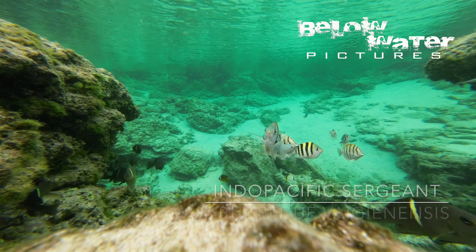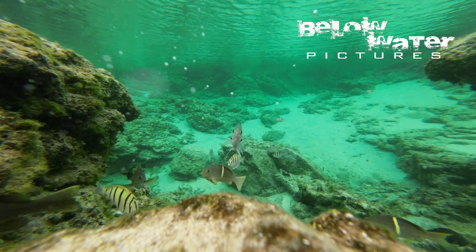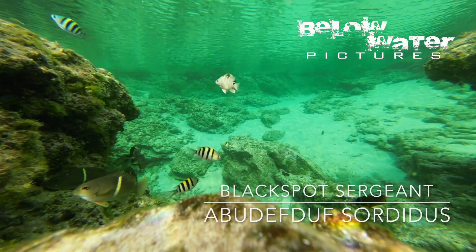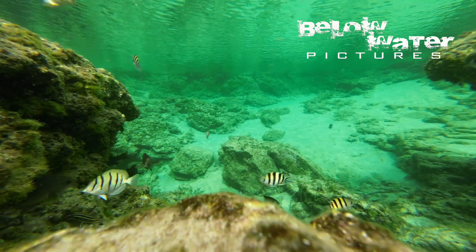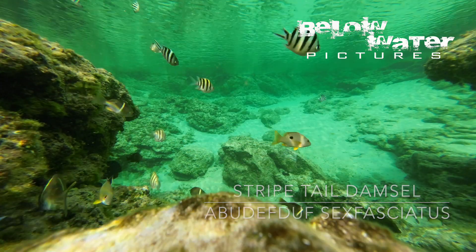Sergeant major damselfish are really common in nearly any ocean location in the subtropics and there are tons of them here, including some species I had not seen before. The Indo-Pacific sergeant and also the black spot sergeant occur here. They are also in large numbers and can be found in many places in the south of Japan.